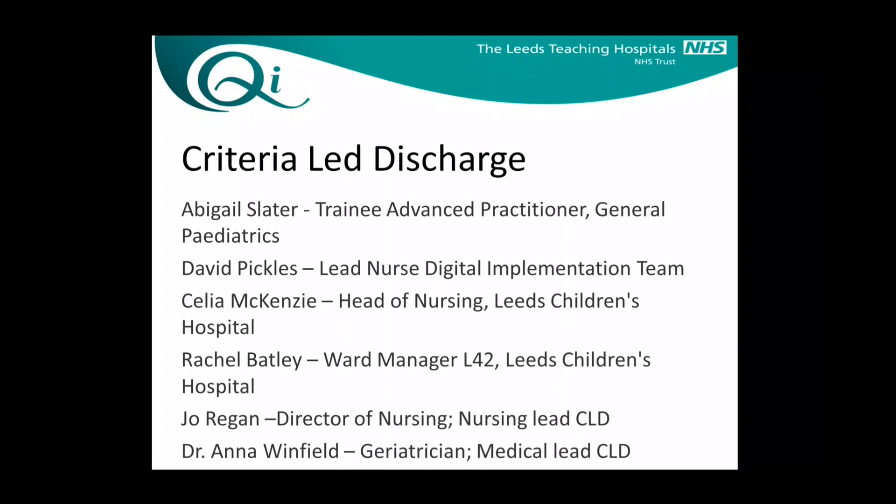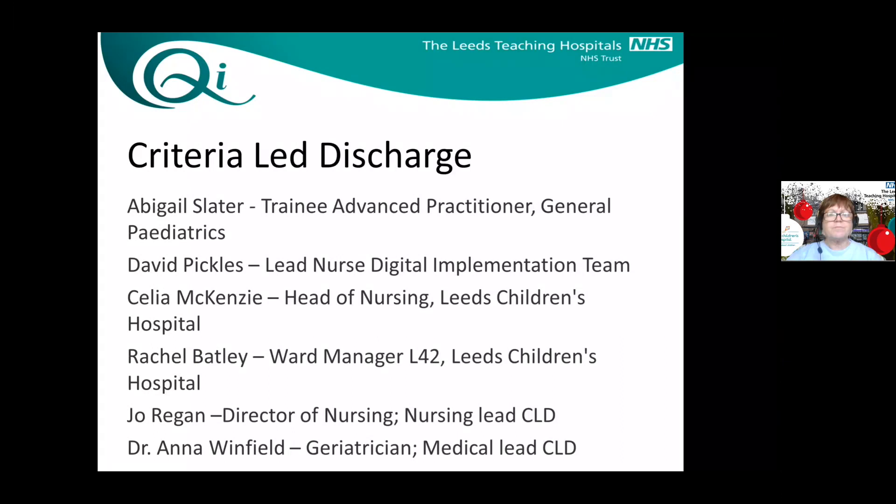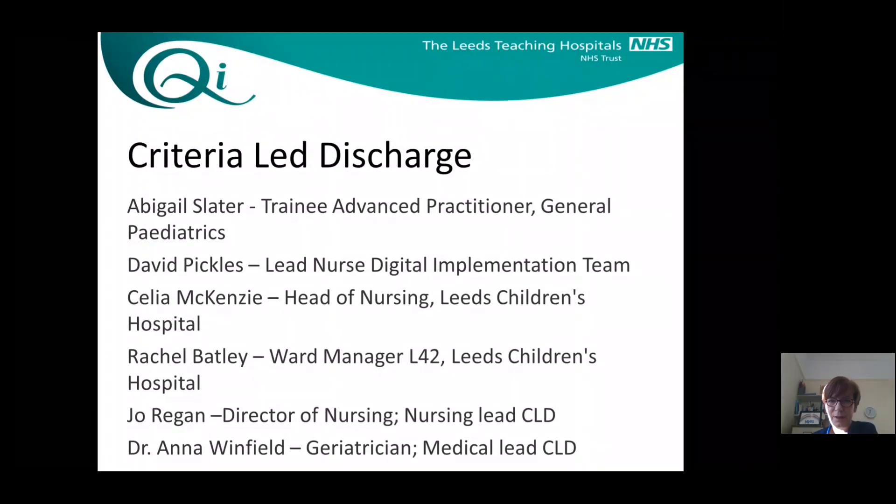Hi, I'm Abi. I'm one of the training advanced practitioners working within general paediatrics. I'm David Pickles, I'm the lead nurse in DIT. Hi, I'm Celia McKenster, head of nursing at the Children's Hospital. My name is Rachel Batley, and I'm the ward manager of L42, which is the children's surgical ward. Hi everybody, I'm Jo Regan, and I'm director of nursing.